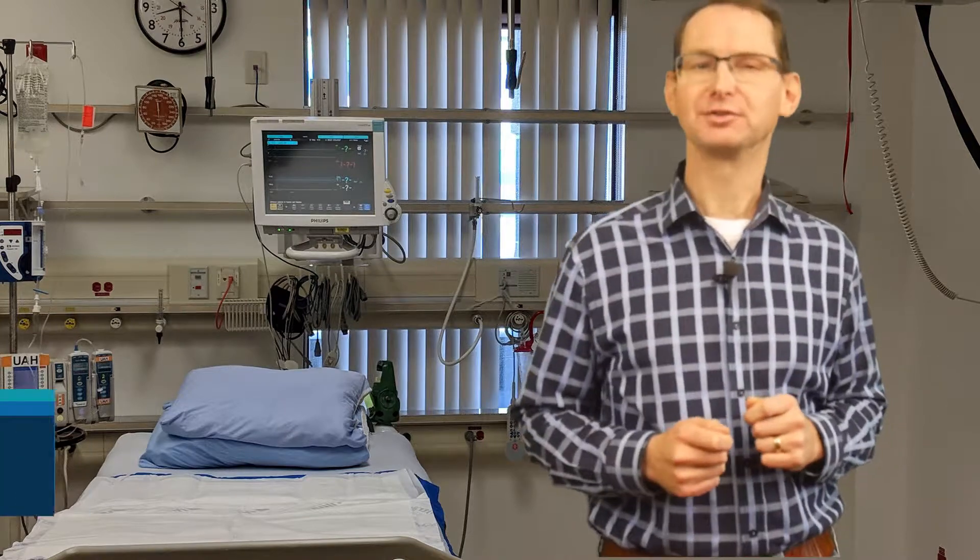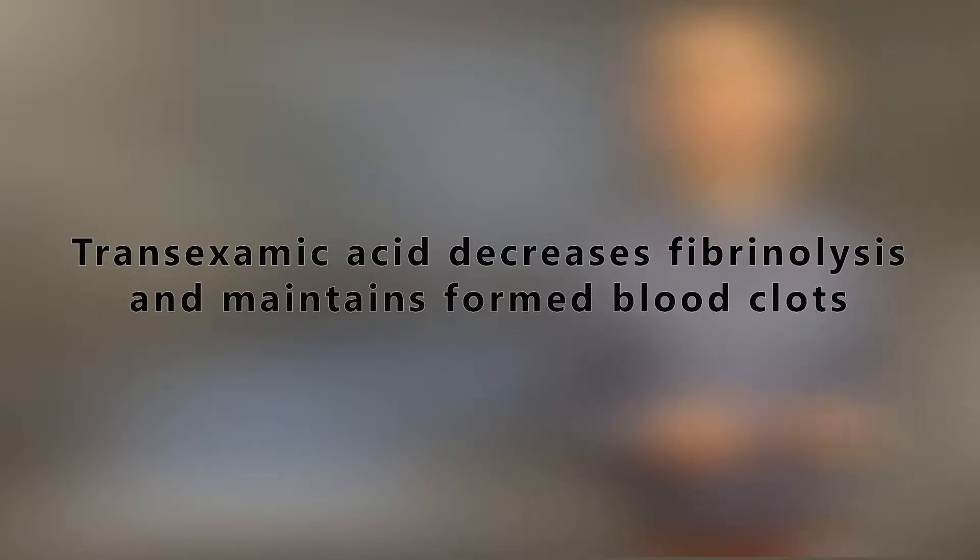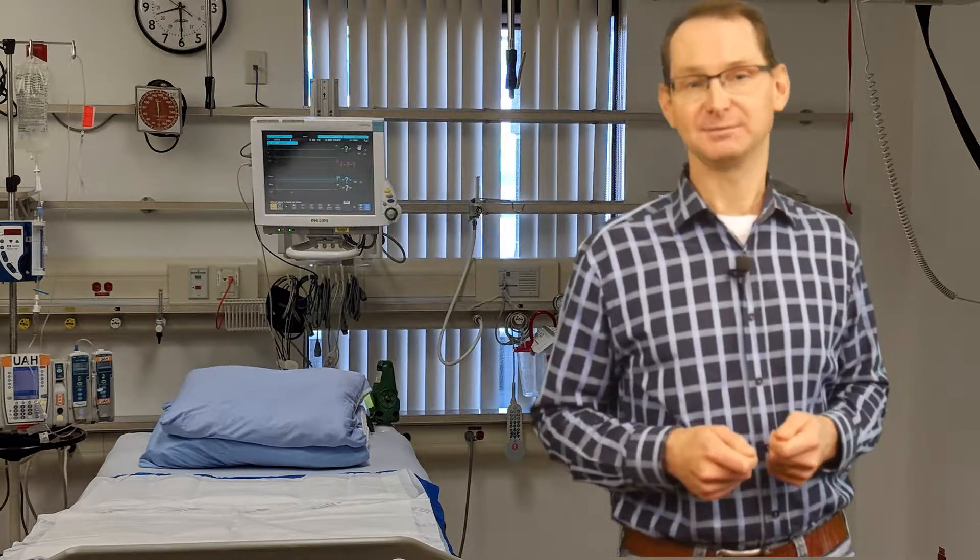The final step in the lethal triad is coagulopathy. Both acidosis and hypothermia lead to coagulopathy by decreasing protein activity. This combines with ongoing protein loss from the bleeding, followed by dilution of remaining plasma proteins from crystalloids. Replacing lost clotting proteins requires fresh frozen plasma and fibrinogen, and there is evidence for the use of tranexamic acid in trauma patients to decrease fibrinolysis and maintain formed blood clots. However, there is no evidence for using pro-coagulants like factor VIIa. If the patient develops coagulopathy from medication effects such as warfarin, you need to give specific factor replacements and platelets as appropriate if they're on an antiplatelet agent.